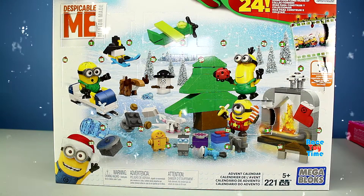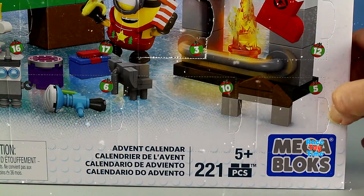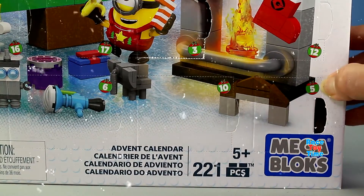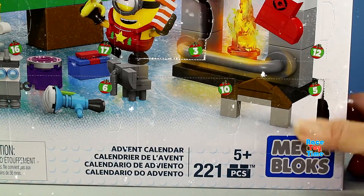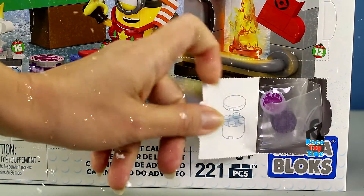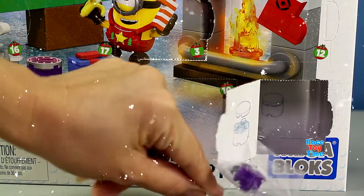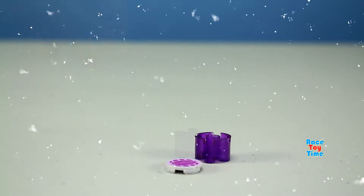Next is the Minions advent calendar. Let's open up box number five. I'm excited to see it — I'm hoping for a Minion figure. Okay, let's see. Looks like we're going to build something. Let's check it out — I wonder what this is.